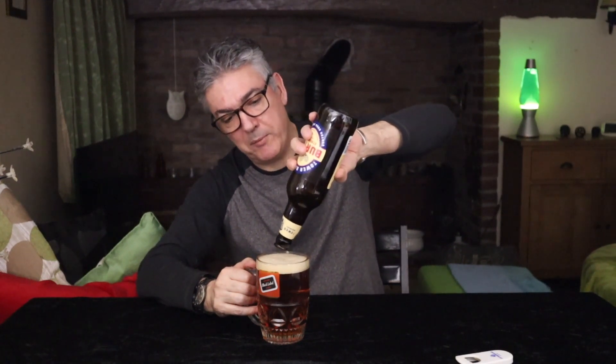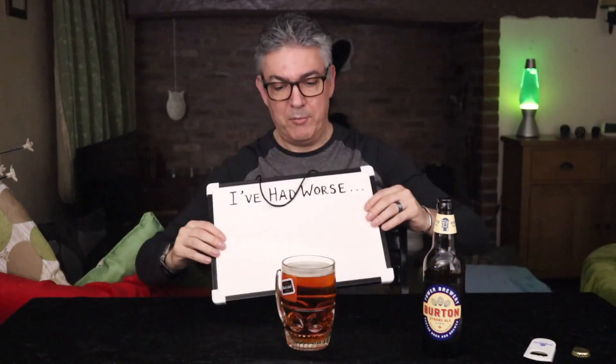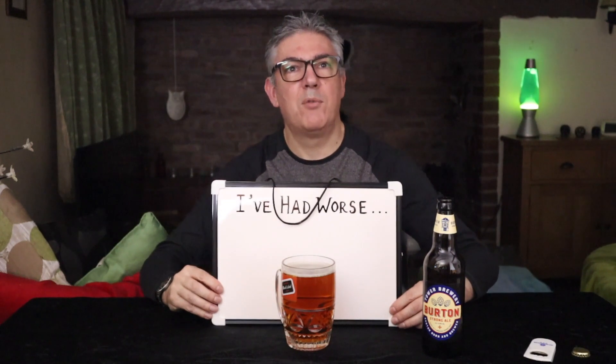I don't know how widely available this is — certainly around the Burton on Trent area I'd expect — but I picked this up in Morrison's in Oswestry, so if it's made it that far you should be able to find it most places. We have a sort of pale amber colour — sort of Irn-Bru, I was going to say — pale chestnut. Yeah, pale chestnut, that's what we're going with.